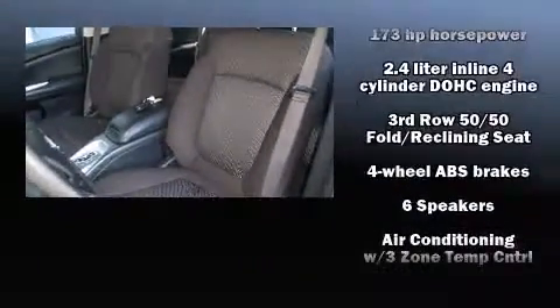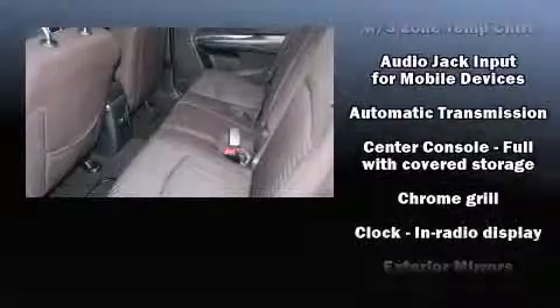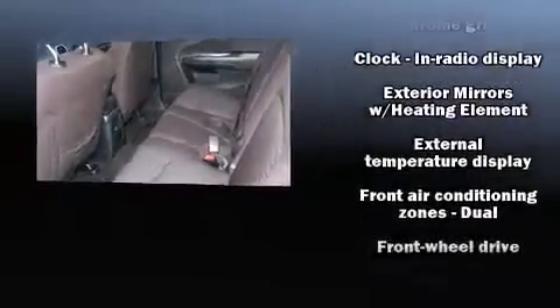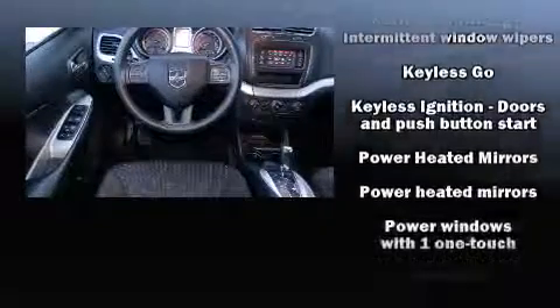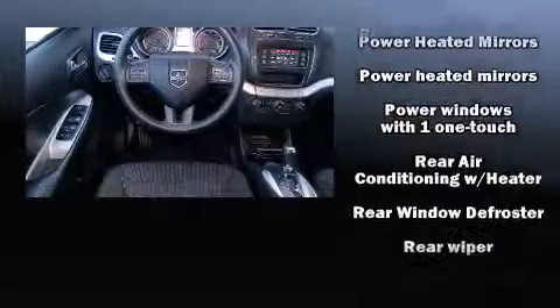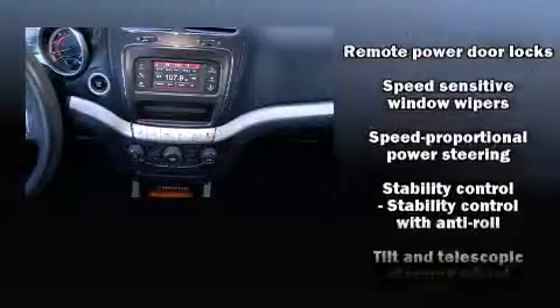Dodge also prioritized safety and security with features such as head curtain airbags, traction control, brake assist, anti-whiplash front head restraints, a panic alarm, and four-wheel disc brakes with ABS. With electronic stability control supplementing mechanical systems, you'll maintain precise command of the roadway.